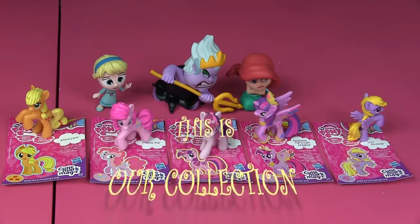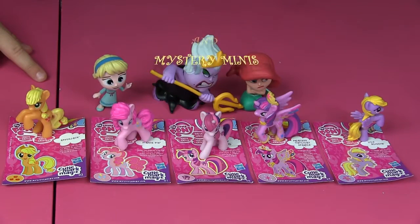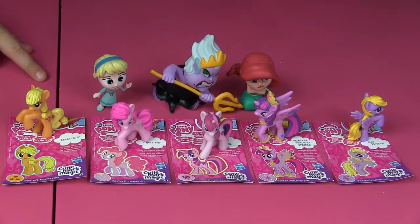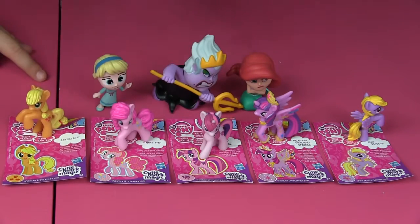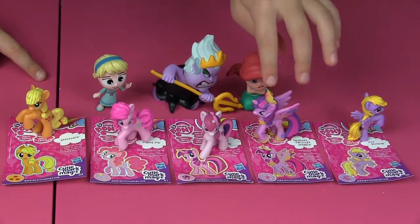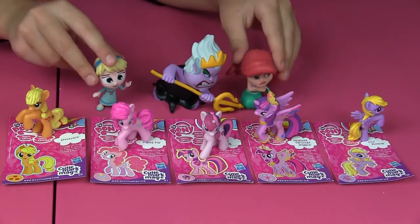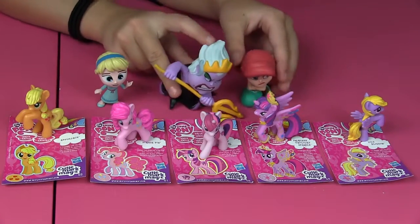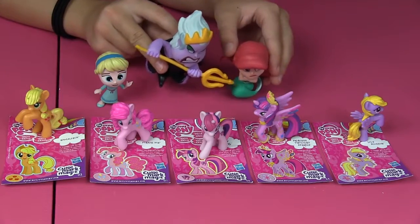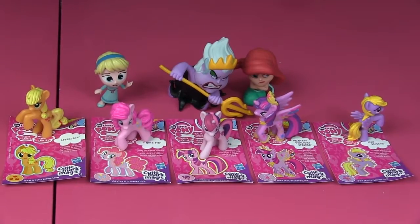Alright guys, so here's our collection — you can see all the ones we got today. Let me tell you the names quickly: Lily Blossom, Twilight Sparkle, Lucky Swirl, Pinkie Pie, Applejack — and these three are the main ponies, meaning the ones you see all the time. And here are the two Mystery Mini ones. The one in the middle is from our other video, so these two are a pair — Ursula and Ariel — a pair! And Elsa!